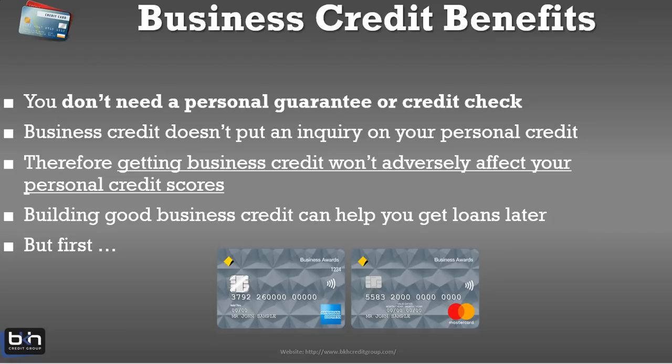Business credit doesn't put an inquiry on your personal credit. Every time you pull your personal credit, that's an inquiry and it costs you points — that's not the case with business credit. They don't penalize you for pulling your credit because they know businesses have an appetite for credit. Building good business credit can also help you get loans later on, because any time a bank looks to give you a business loan or line of credit, they want to know that you have established business credit.